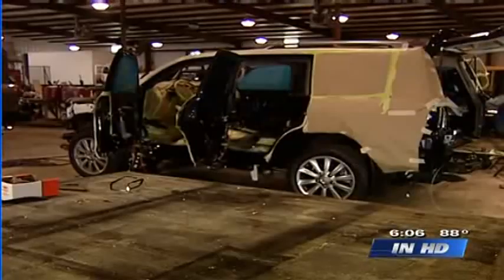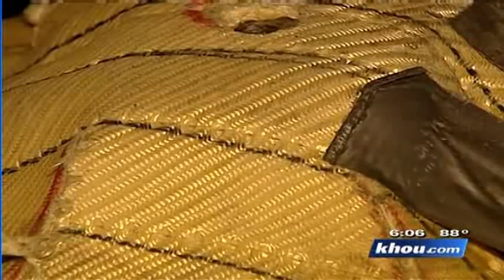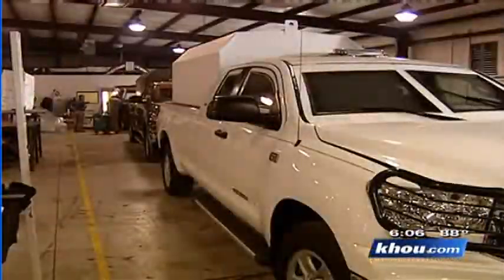Texcaliber takes regular cars like this SUV and turns them into armored vehicles right here in Houston.